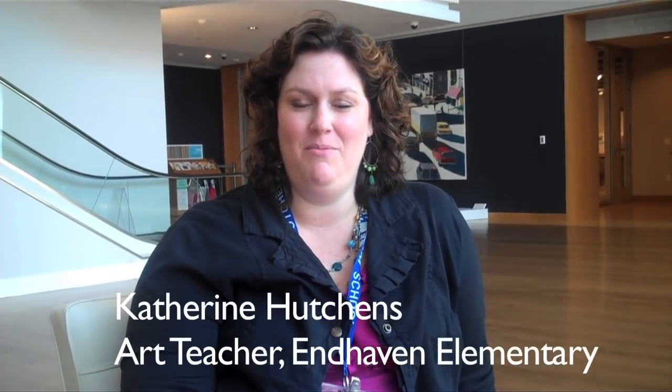My name is Katherine Hutchins. I'm an art teacher at Haven Elementary, and I teach grades K-5. One of the things they focus on in fourth and fifth grade is things that happen here in North Carolina, and Romare Bearden, being from Charlotte, North Carolina, ties in perfectly with their classroom curriculum, as well as his artwork being so relatable for our students.